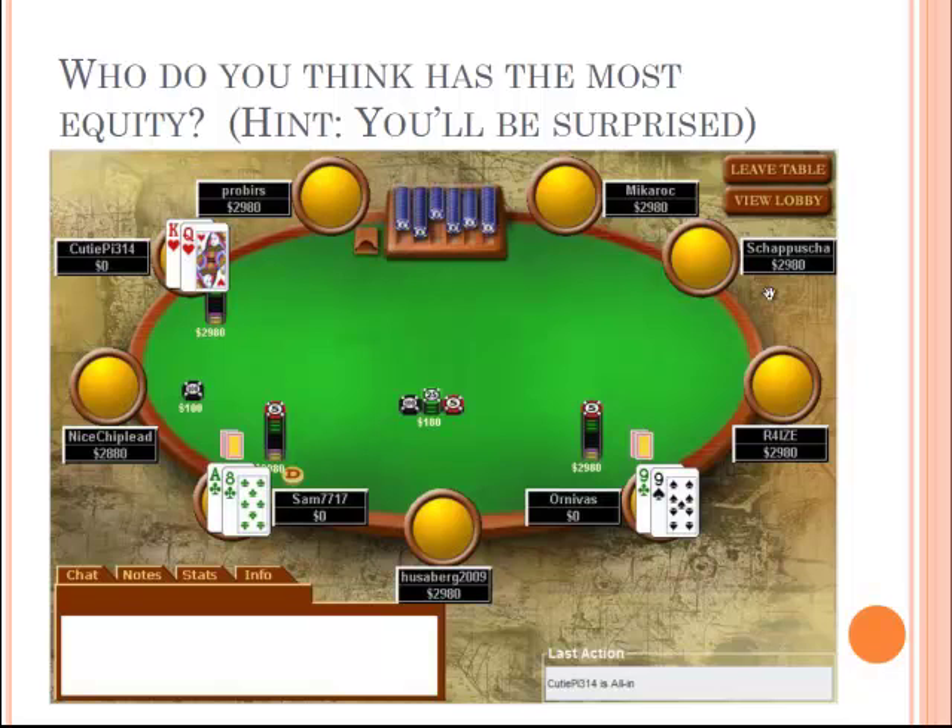Kara, a first-year student, chooses king-queen of hearts. Ari gets pocket nines by default. Everyone cheers for whichever hand they want. The flop comes out and the equity updates: ace-eight of clubs is at 35.1% with the flush draw, pocket nines is currently ahead at 34.8%, and king-queen of hearts isn't doing well but has the straight draw and overcards — a king or queen would help.